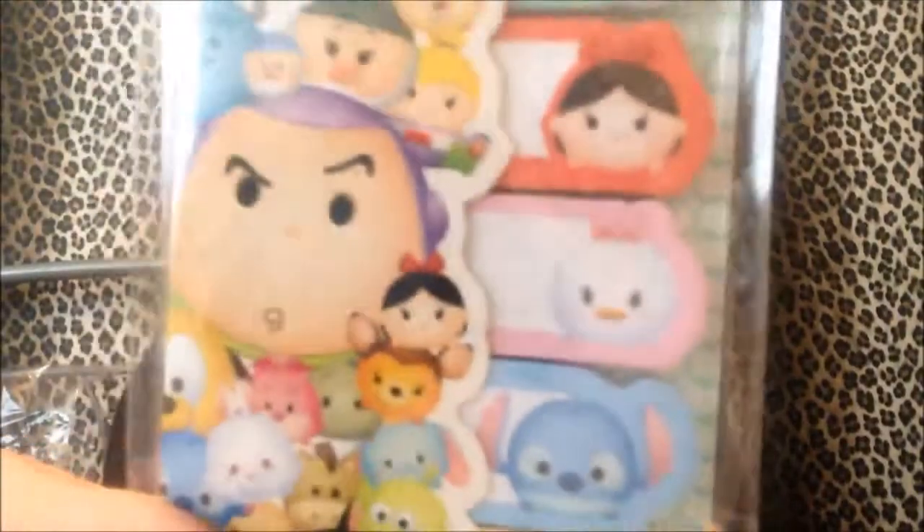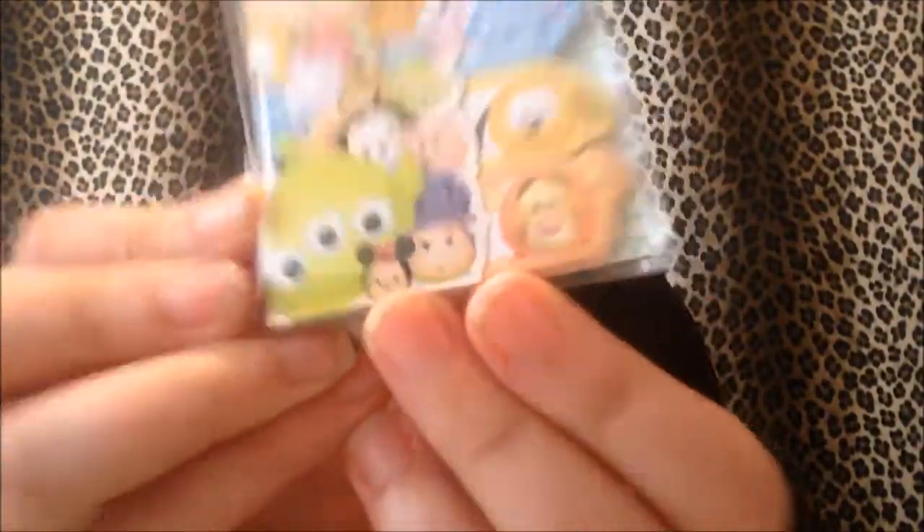It's got Tsum Tsum things - it's got a little Daisy Duck, a little Minnie Mouse, a little Donald, a little Mickey Mouse, a little Goofy. Donald was always my favourite because I loved how grumpy he was. Then I also got just another one of the little tabs - these have got Tigger, Pluto, Stitch, Daisy, Snow White and Buzz Lightyear. They're really cute.